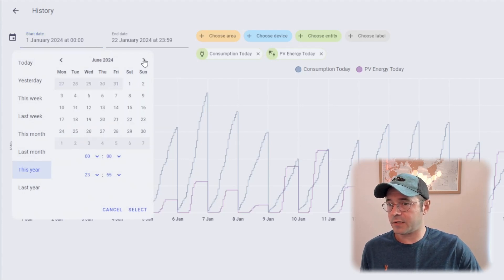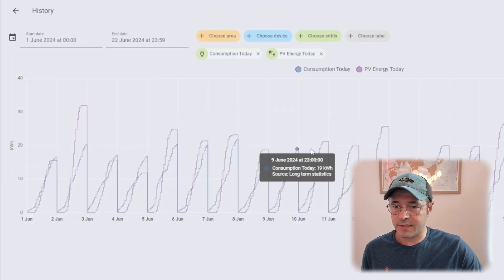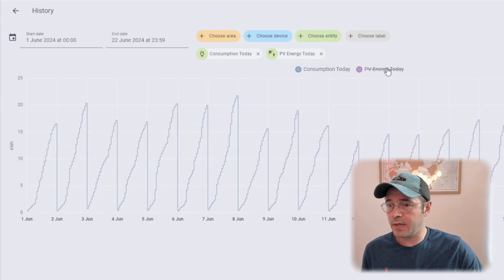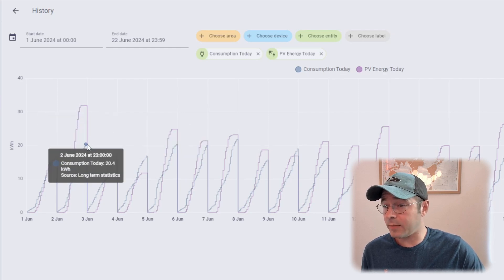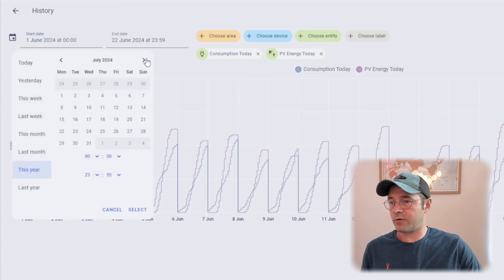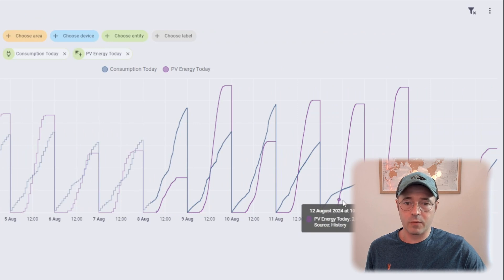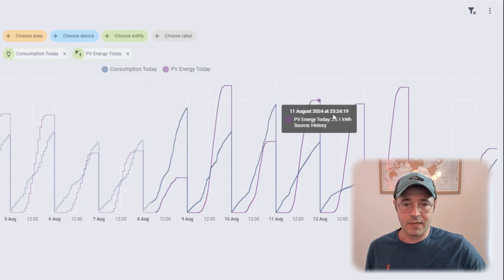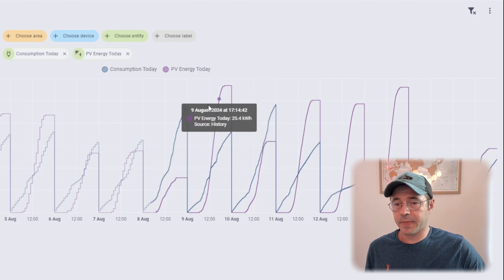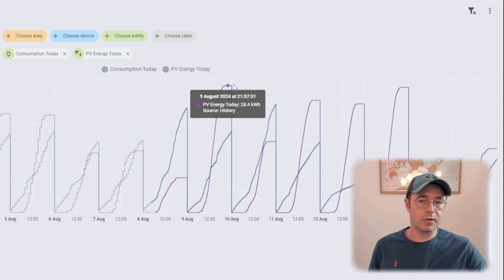Fast forward to June — looking at the first two or three weeks — and we get a slightly different story. On some days we're taking way more solar than the energy we're actually using. On the 3rd of June for example, we were using 20.4 kilowatt hours but got 31.9 kilowatt hours from the solar panels. Then going to early August, nearly every day we're taking more solar than the energy we're actually using — really good and expected for summer, compared to winter where it's the opposite.